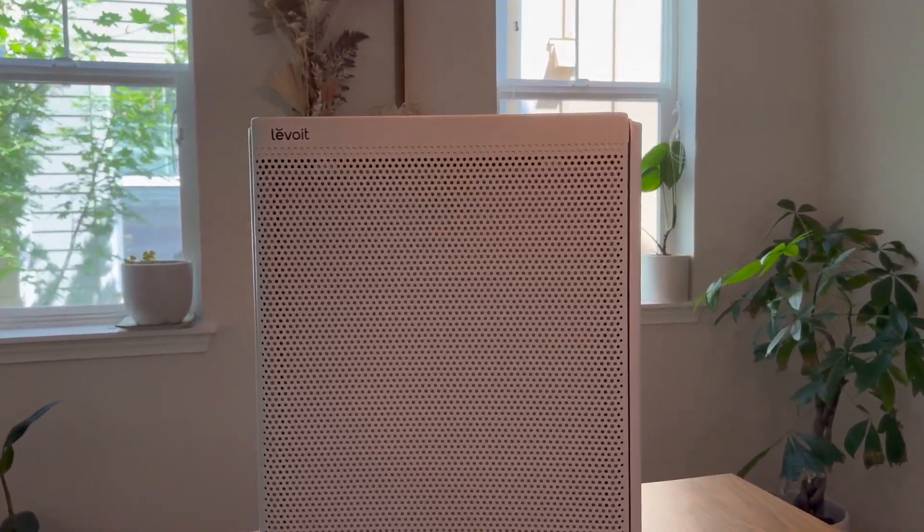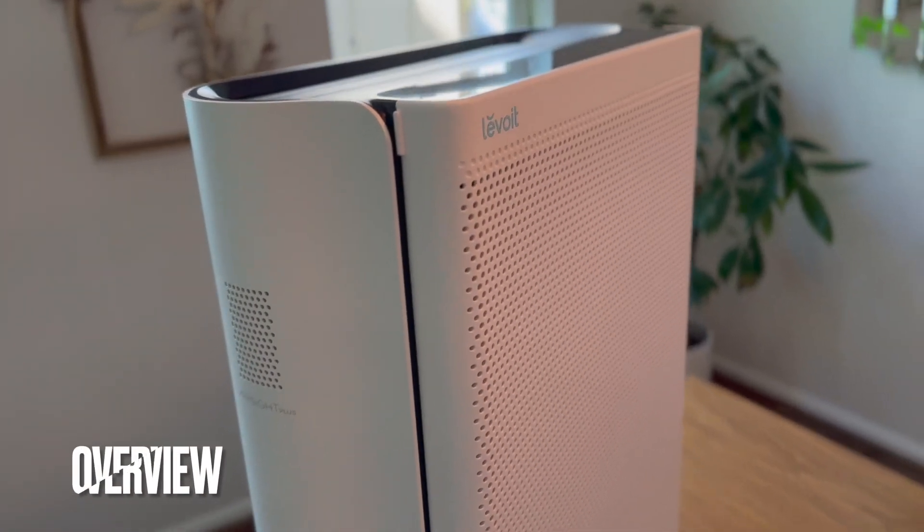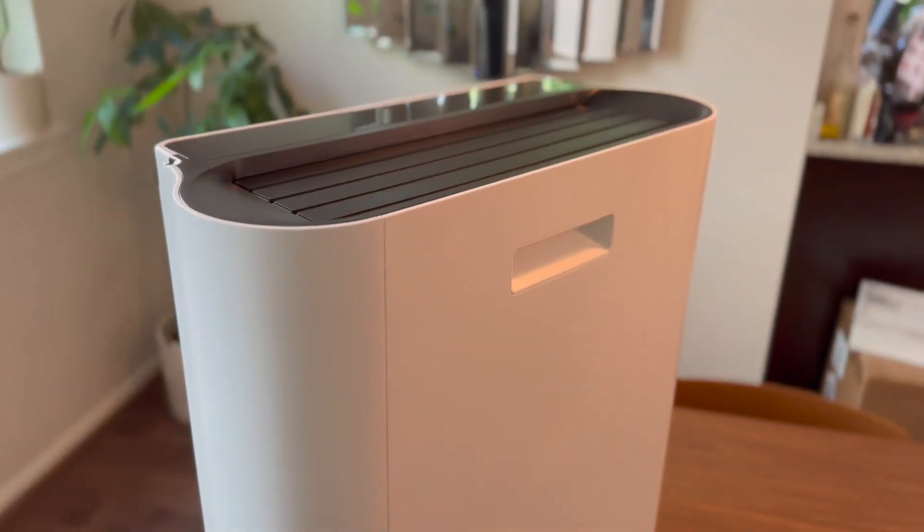Hey guys, here's a look at the Levoit air purifier. If you're looking for a top-of-the-line air purifier that combines power, efficiency, and smart features, this is the air purifier for you.